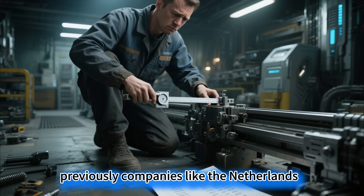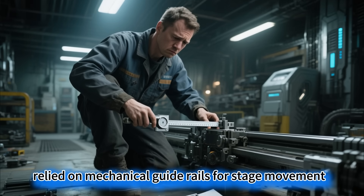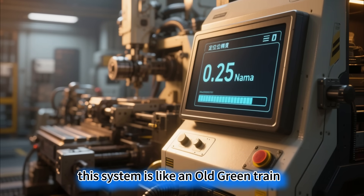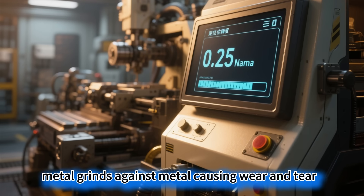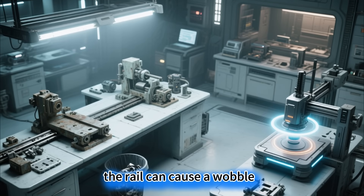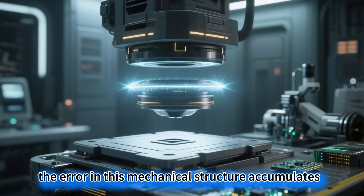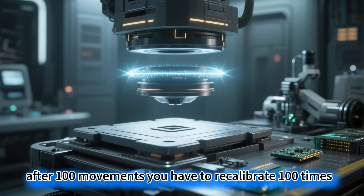Previously, companies like the Netherlands' ASML and Japan's Canon relied on mechanical guide rails for stage movement. This system is like an old green train running on iron tracks — metal grinds against metal, causing wear and tear, and even a speck of dust on the rail can cause a wobble. More critically, the error in this mechanical structure accumulates. After a hundred movements, you have to recalibrate a hundred times.